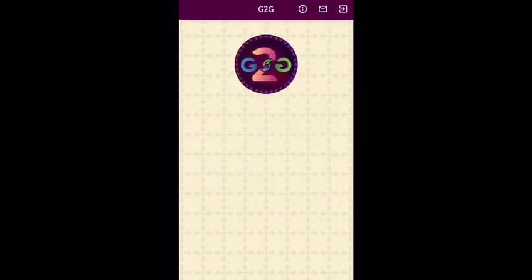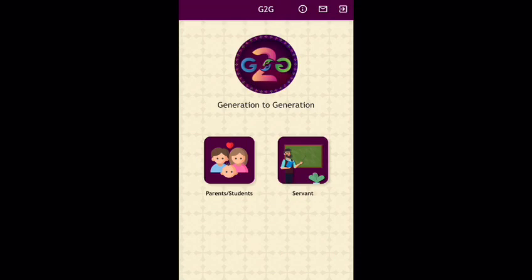St. Mary and St. John Coptic Orthodox Church is glad to introduce a new mobile app, G2G, generation to generation, available for Apple and Android phones.